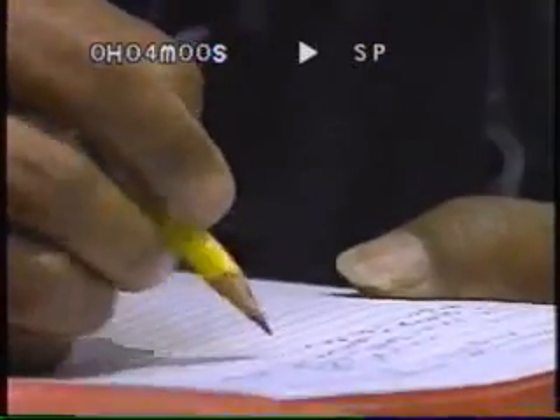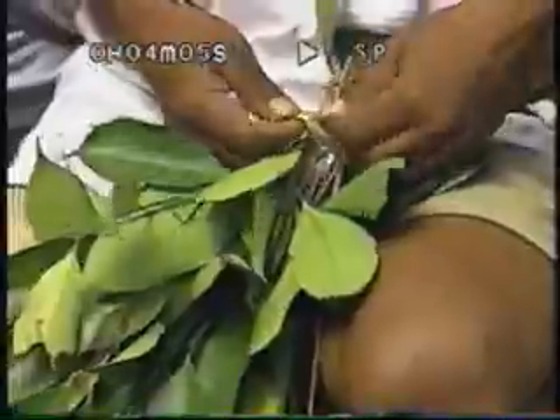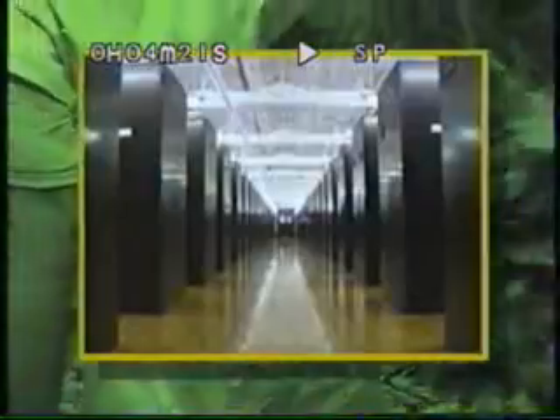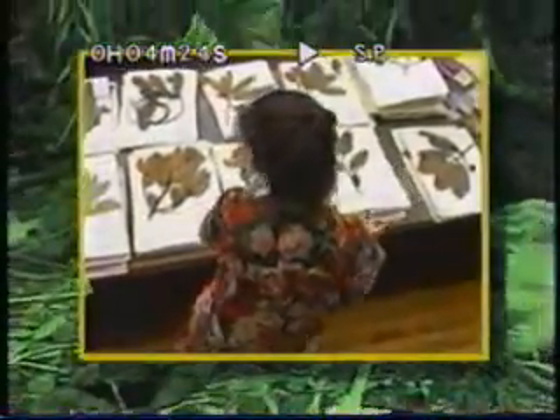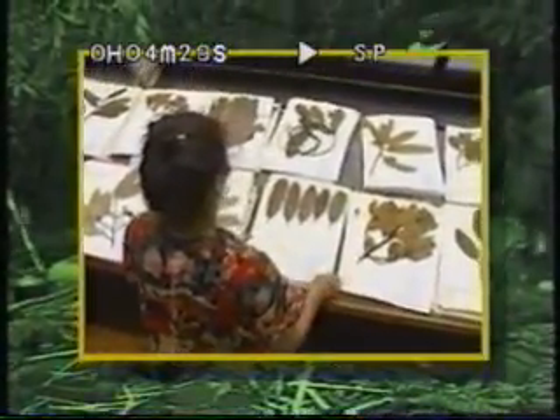The team places each sample in a mesh bag and takes a rough weight. Soyarto then carefully records the sample in the field notebook. At the same time, the team collects reference specimens — branches, leaves, and other parts that identify each plant. These are saved intact and sent to the Field Museum in Chicago and the National Museum in the Philippines, where specimens are stored in giant plant libraries called herbaria.